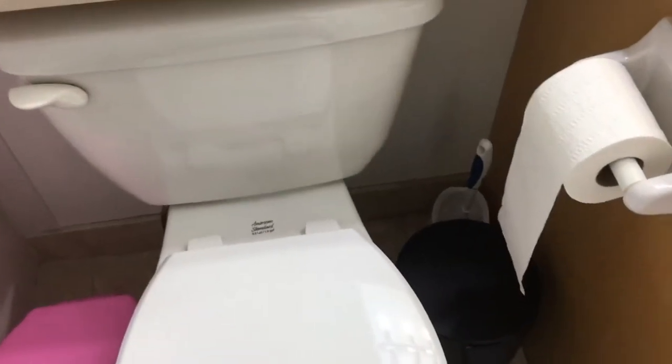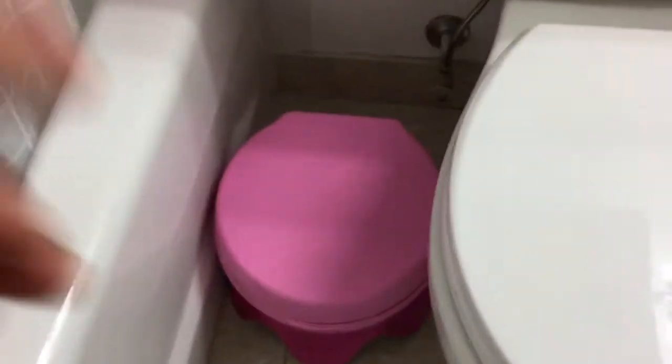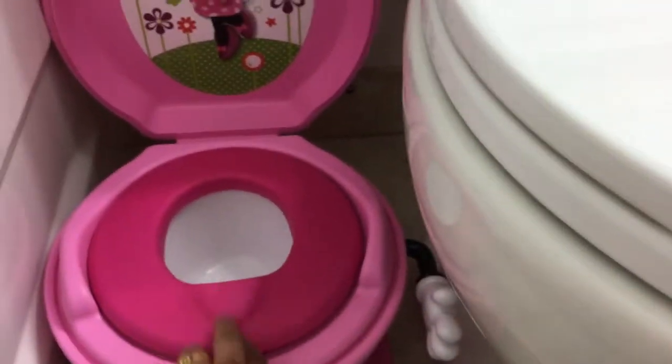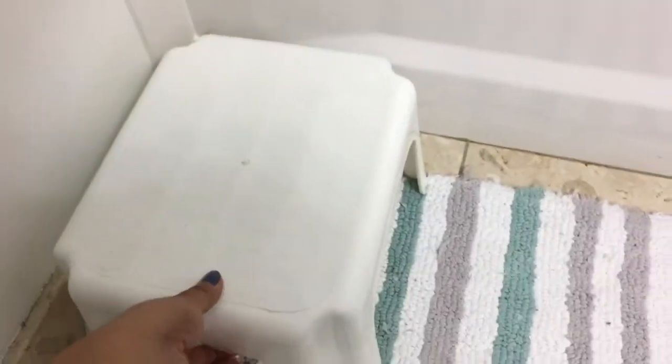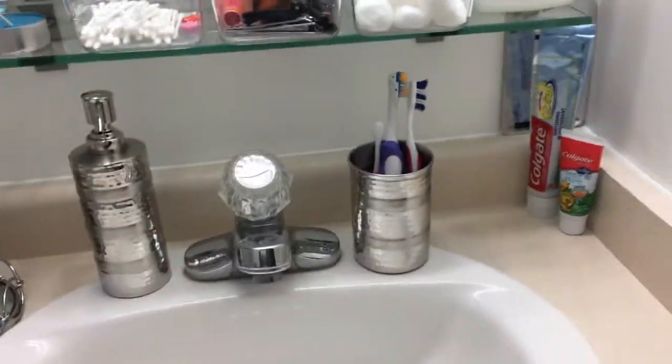Next to the toilet is this bin, and behind that is the toilet brush. This pink cute toilet potty is for my daughter — I am potty training her and it is really super cute and she enjoys using it. If you have any suggestions to potty train your kids, just leave them in the comment section below. This is a stepping stool which she uses to get in and out of the tub and when she has to wash her hands or brush her teeth.